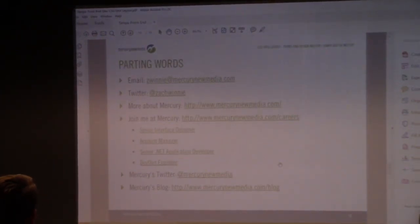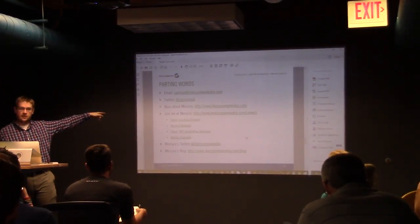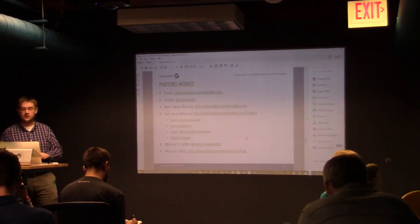Just some parting words beyond that. You need to contact me — there's contact information here in the slides. You can tweet me, you can email me, and I can troubleshoot some of this stuff if you need to.